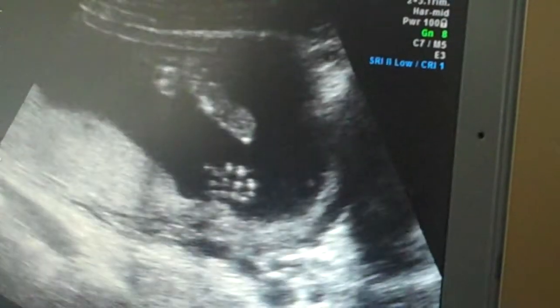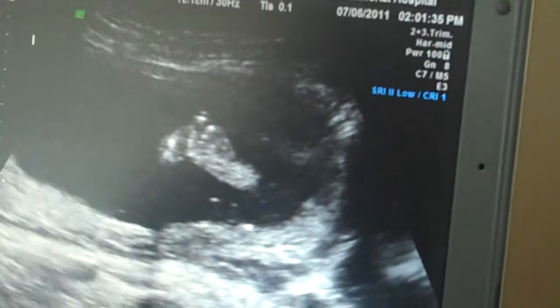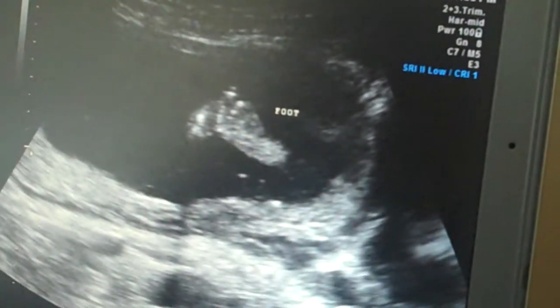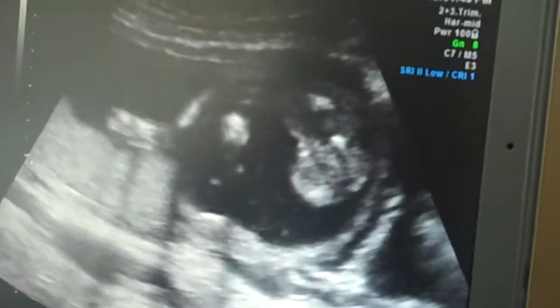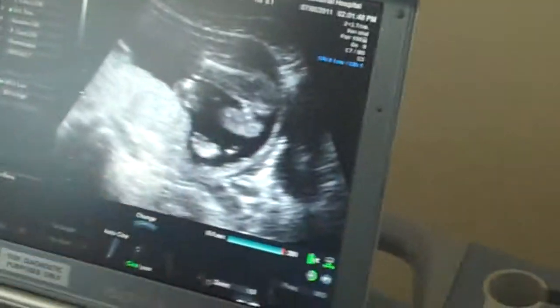Busy. Just like you, never sit still. That looks like a foot. This one, foot front. Little girl parts there.